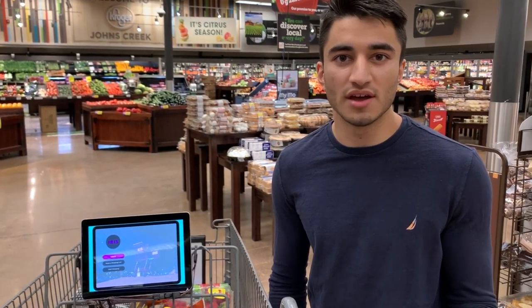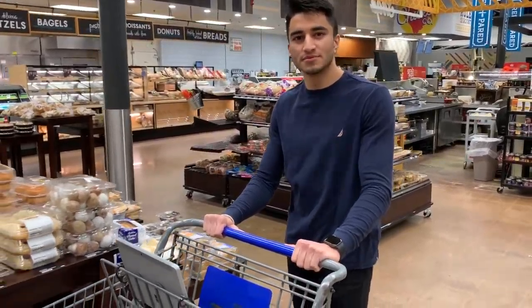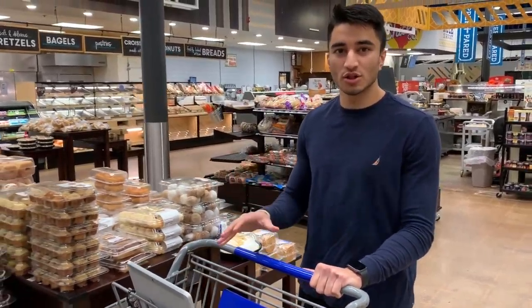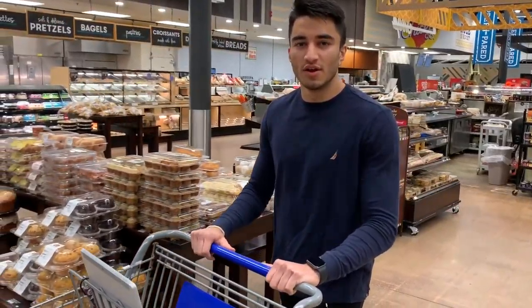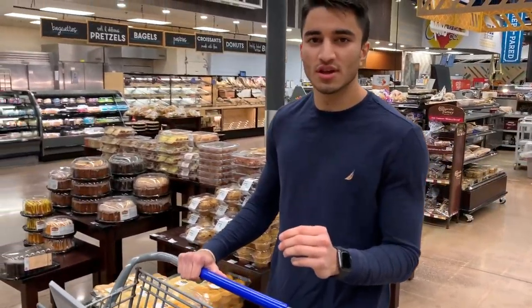In addition to that, retailers will have greater volume and specificity in the movement of their goods. For example, if a customer puts peanut butter in their shopping cart, then we can recommend their brand of jelly that's on sale.